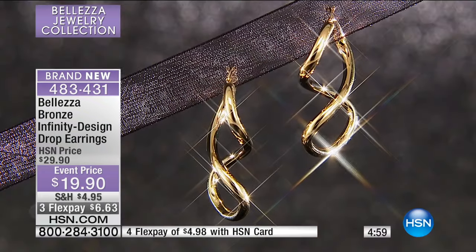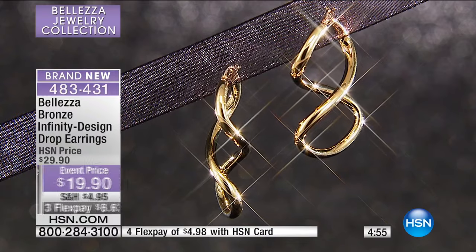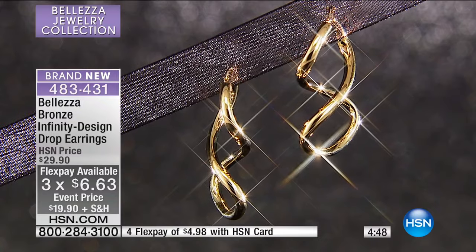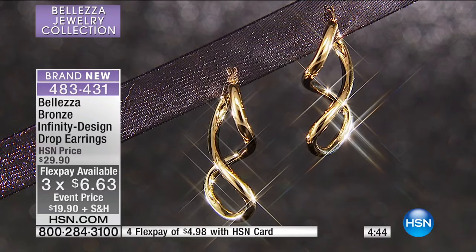It's these fabulous earrings that have the dimension and have that infinity look to them. In solid 18 karat gold, at thousands and thousands of dollars, we take those same styles and inspirations. The same workshops that do it in gold do it for us in bronze, layered with 18 karat gold. It's astonishing, the quality that you're getting.